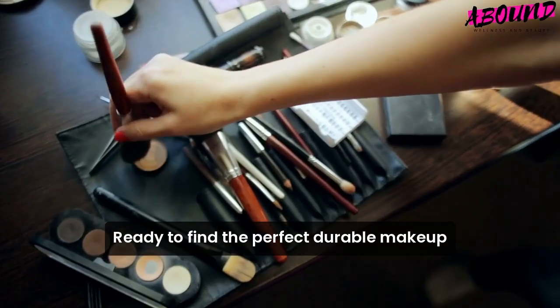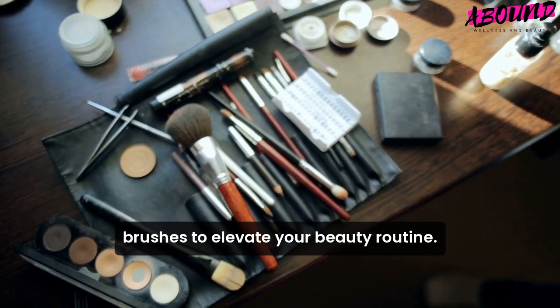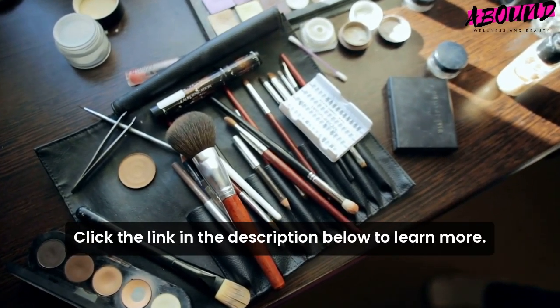Ready to find the perfect durable makeup brushes to elevate your beauty routine? Click the link in the description below to learn more.